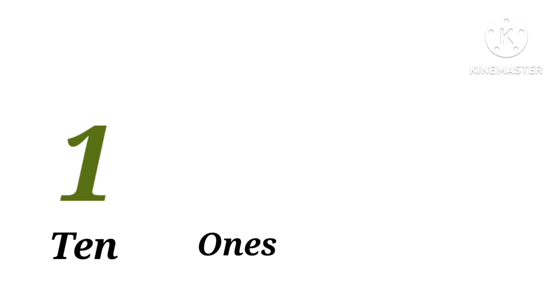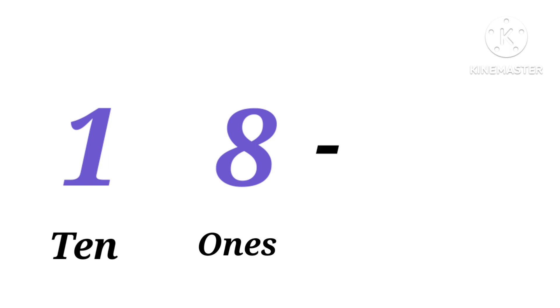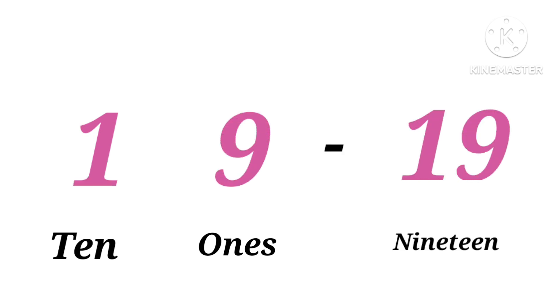One ten, seven ones: seventeen. One ten, eight ones: eighteen. One ten, nine ones: nineteen.